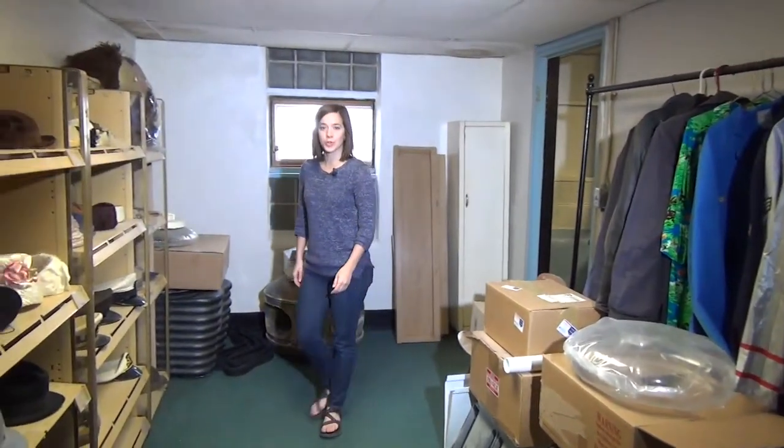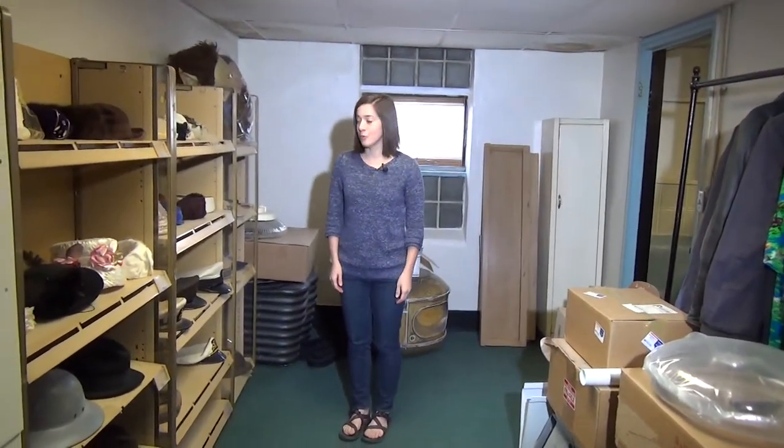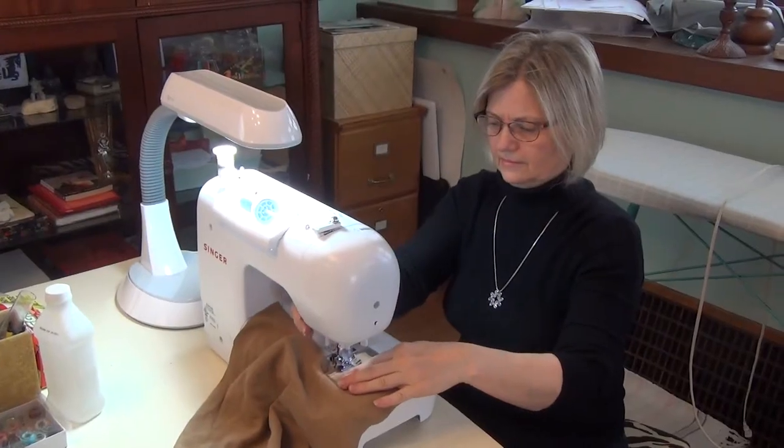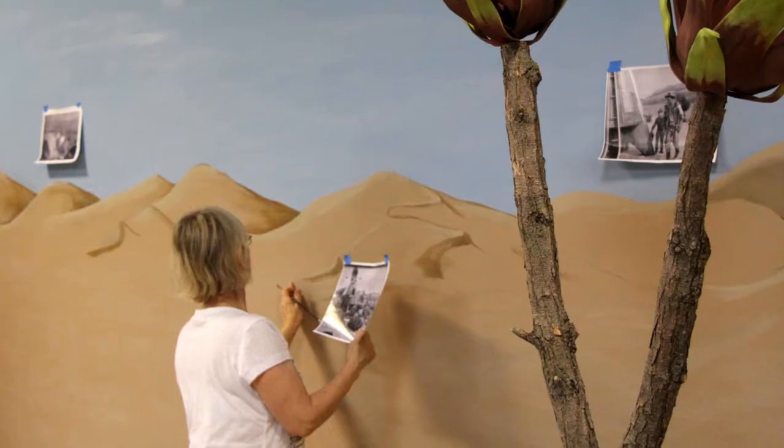The second balcony is now our wardrobe room. We stock a variety of period or specialty pieces. We also have a staff seamstress that can create anything you might need. Rita is also our staff scenic artist.